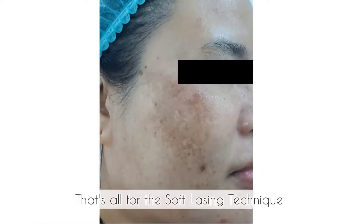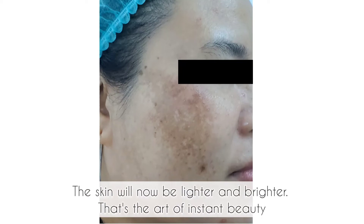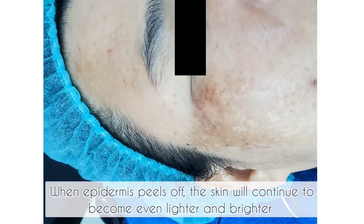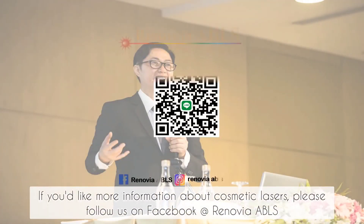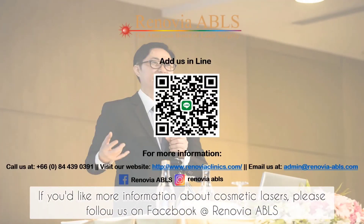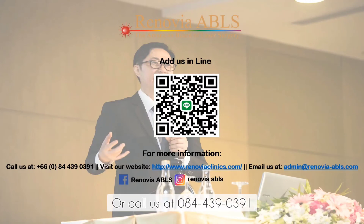That's all for the Soft Lasing Technique. The skin will now be lighter and brighter — that's the art of instant beauty. When the epidermis peels off, the skin will continue to become even lighter and brighter. If you'd like more information about cosmetic lasers, please follow us on Facebook at Renovia ABLS or call us at 084-439-0391.